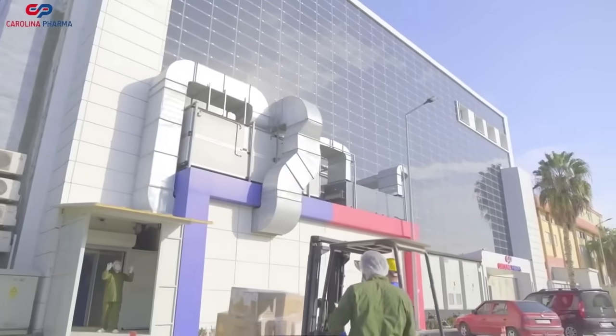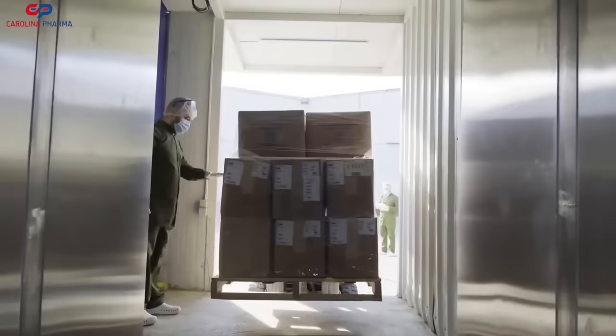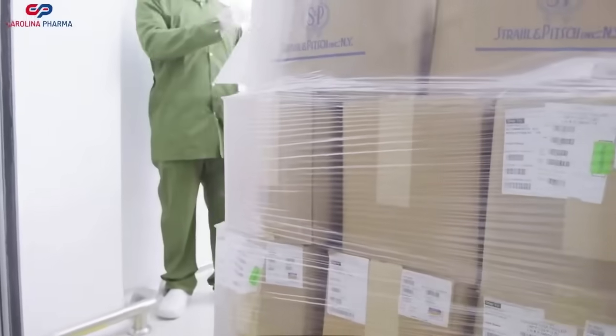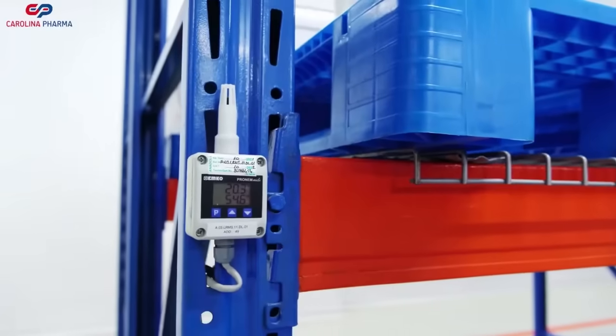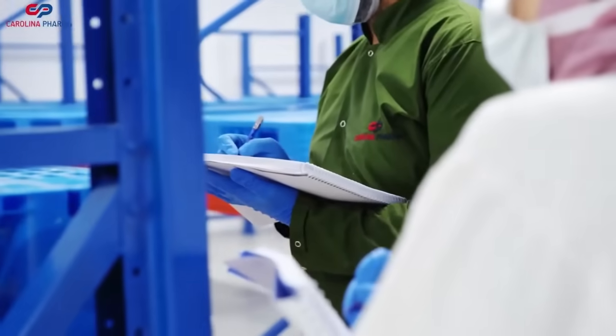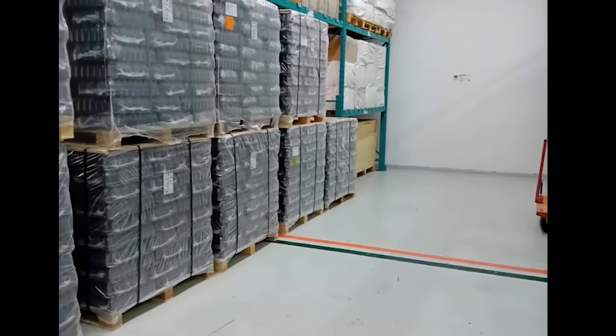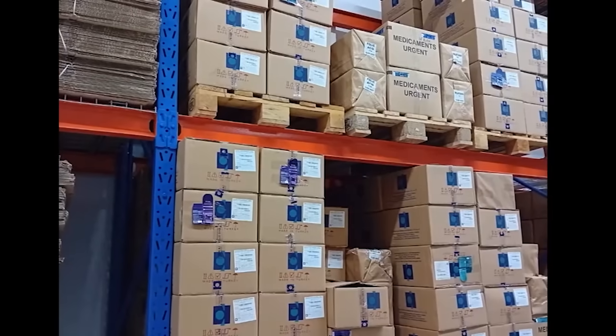Let's now turn our attention to our warehouse. Our spacious storage facility is the backbone of our operations, designed with a focus on capacity, organization, and safety. It ensures a steady flow of raw materials, enabling us to meet the demands of our partners on time, every time.